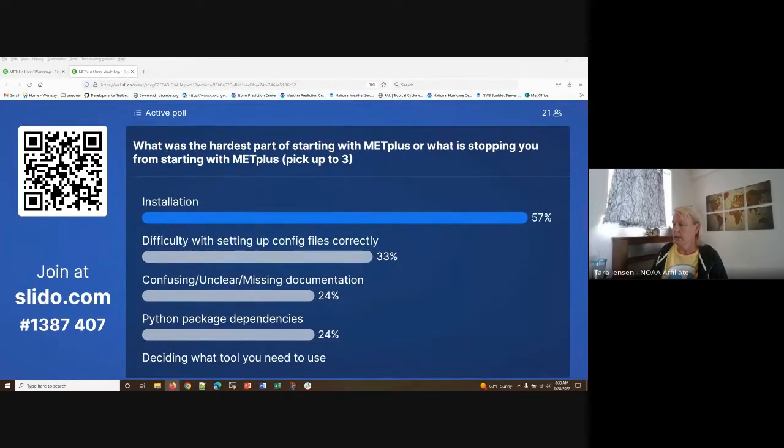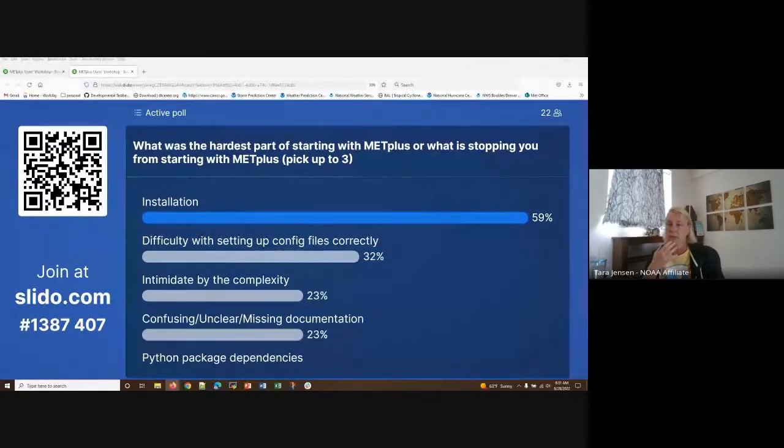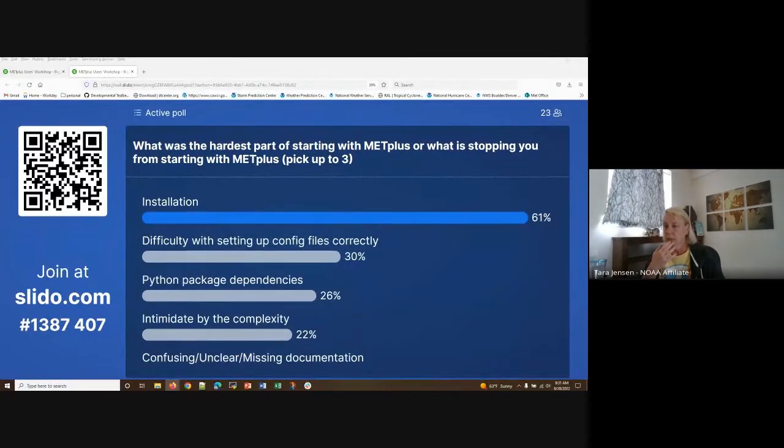While we're taking the survey, are there any questions that came up from yesterday that someone would like clarification on?